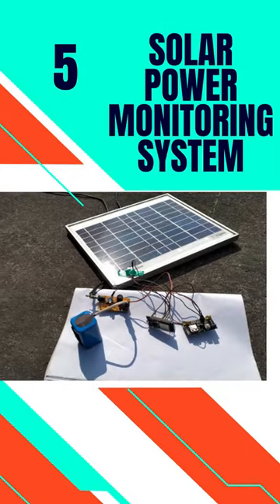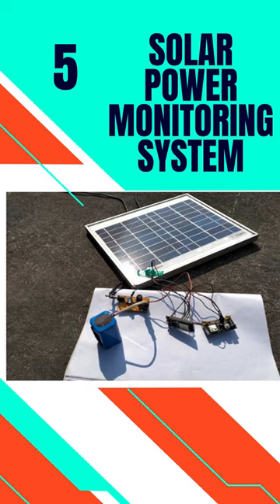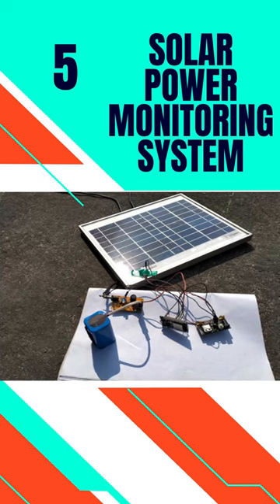5. Solar Power Monitoring System. This system allows for automated solar power monitoring from anywhere over the internet.